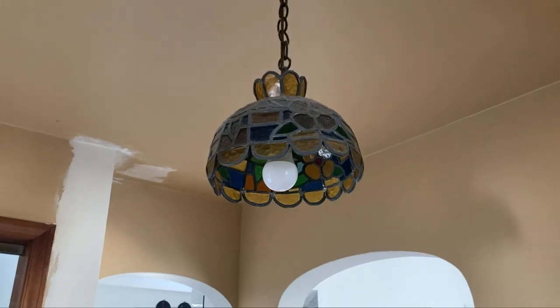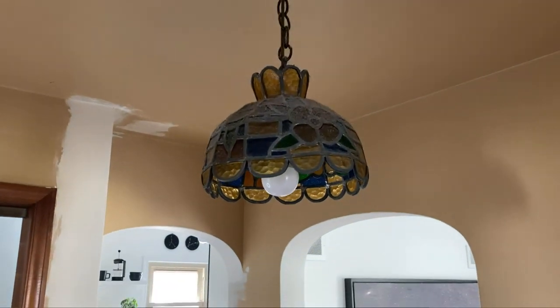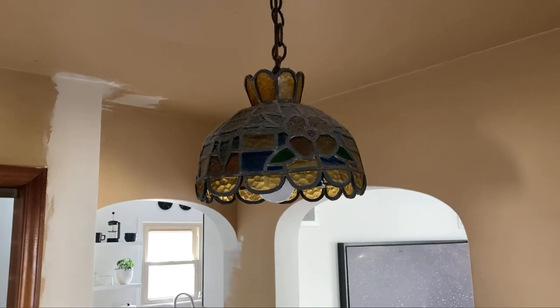There are a couple things in this room that I'm really looking forward to getting rid of. There's a Tiffany-inspired hanging pendant light that has about 40 years of dust on it, so that has to go. There's also this accordion sliding door at the base of the stairwell, and that really needs to go. I don't want to talk about it — I want to get into it, so let's go.